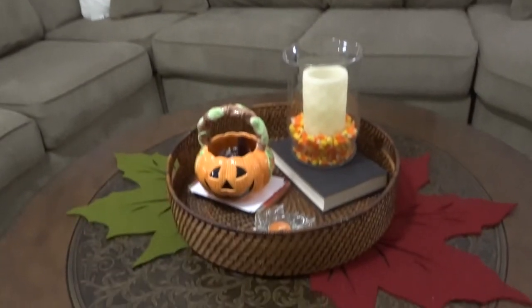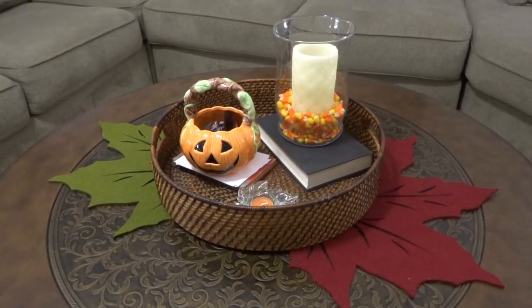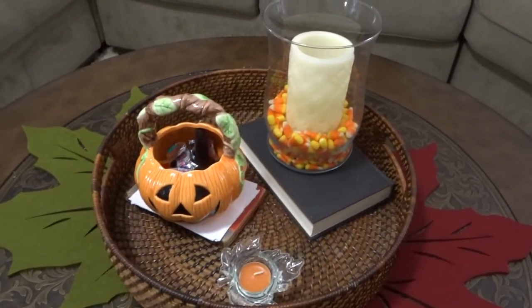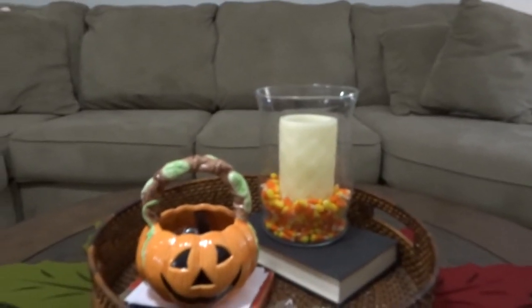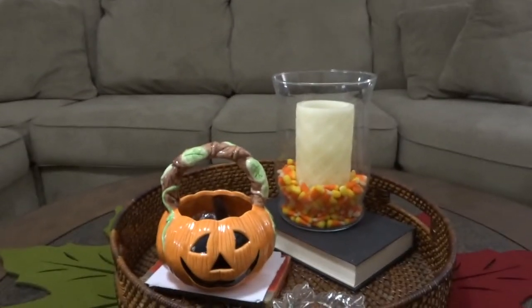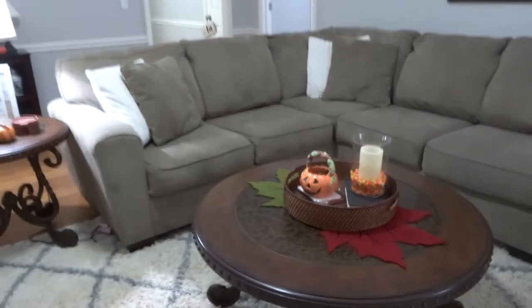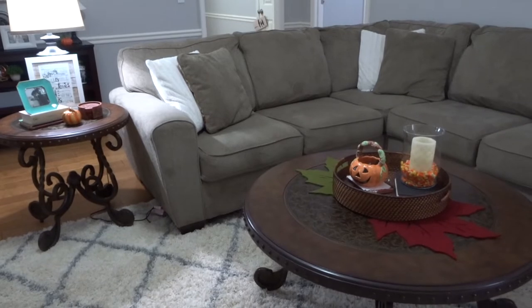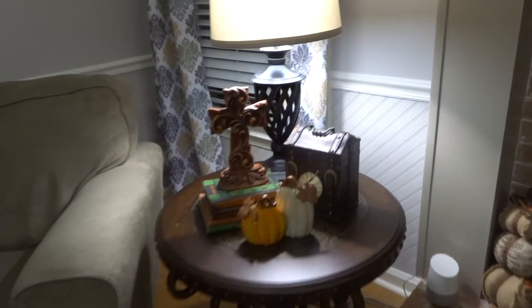These are actually two placemats that are underneath that wooden basket that I keep out all the time, and the candy corns around the candle — I do that every year. The pumpkin basket is something my mom gave me years ago and I always put candy in it. This year Ryan was excited — we put Kit Kats in it. I also put one of those tea lights in there, and I think it gives a lot of color and dimension to the coffee table since my coffee table is kind of dark.